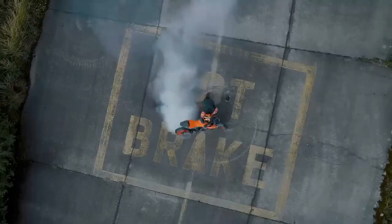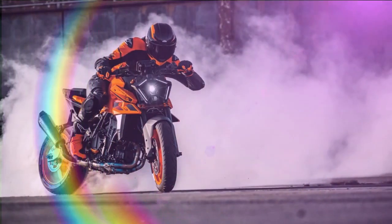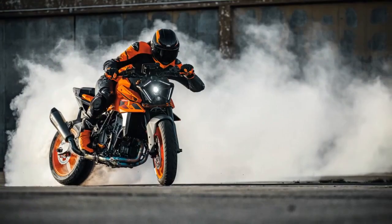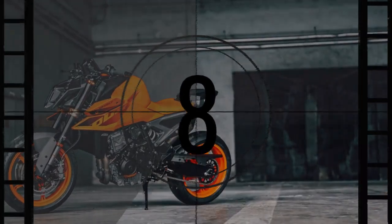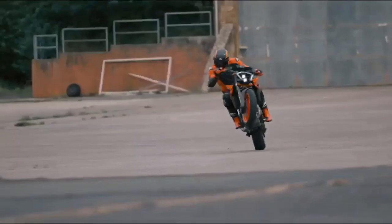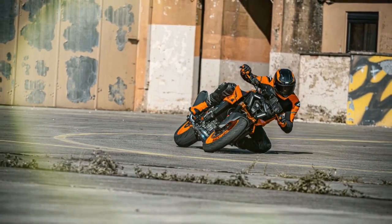With the debut of the 2024 990 Duke, KTM steps boldly into the arena of top naked bikes, shedding its previous label as merely a contender among middleweights. However, the shift doesn't entail sacrificing the raw adrenaline-fueled power characteristic of super naked beasts like Aprilia Tuono V4, BMW's S1000R, Ducati Streetfighter V4, and even KTM's own 1390 Super Duke R Evo. The 990 Duke redefines versatility, offering ample power and performance without overwhelming real-world sensibilities — a goldilocks bike, if you will.